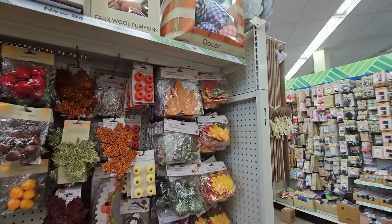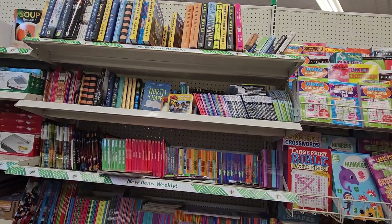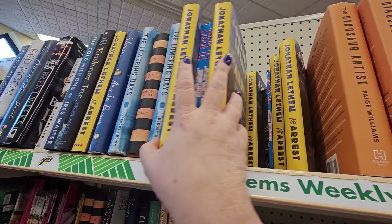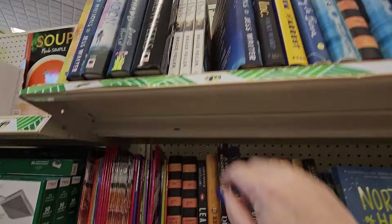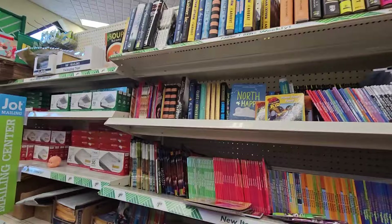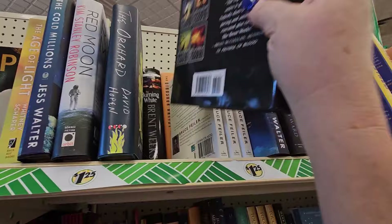I'm over here in the book section. I took a break from all the decor to come look around. There's a book I'm looking for but I don't remember the name of it, hoping I'll recognize it when I see it. They have a lot of books and it's all nicely laid out. It's really hard to keep these sections organized because little hands like to play when they come to the store.